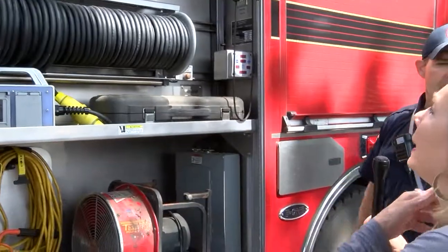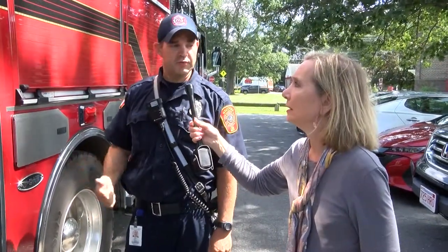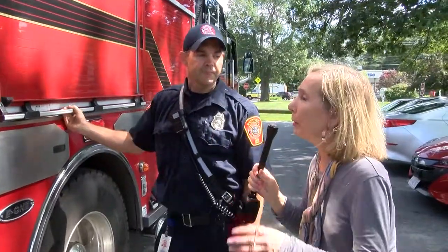So when you buy a new fire engine, does all the equipment come with it, or do you stock that later? We have to either reuse stuff or buy new stuff — that's generally how it works. It doesn't come with any of this equipment. So this was about a half a million to $600,000 truck, and the equipment is extra beyond that? Yes, and it gets pretty expensive. That's why some of it gets reused — it depends on the budget.